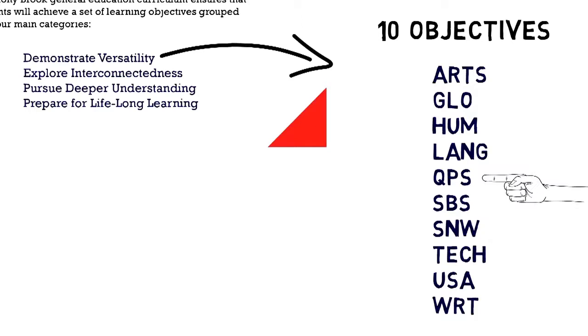The remaining objectives in Demonstrate Versatility are: study the natural world; understand technology; understand the political, economic, social, and cultural history of the United States; and write effectively in English.